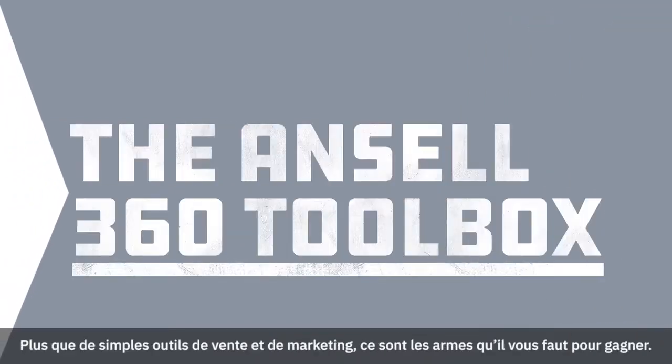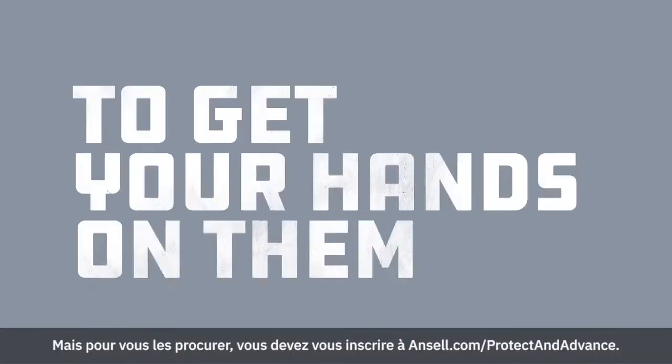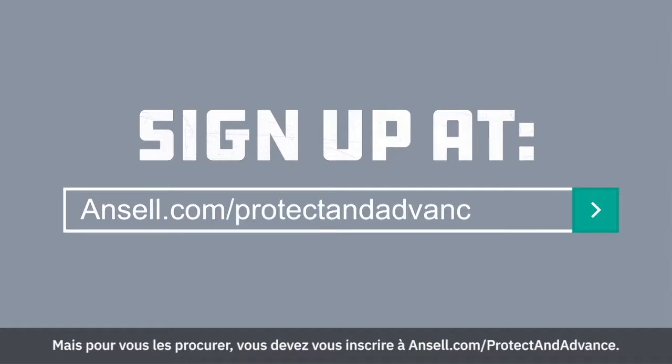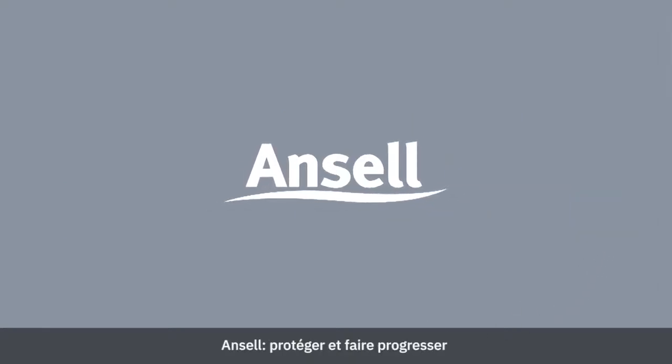So there you have it — the Ansel 360 Toolbox. Don't think of them as sales and marketing materials. Think of them as the weapons you need to win. But to get your hands on them, you need to sign up at ansel.com/protect-and-advance. It's that easy. Ansel — Protect and Advance.